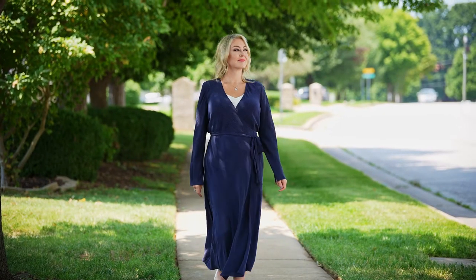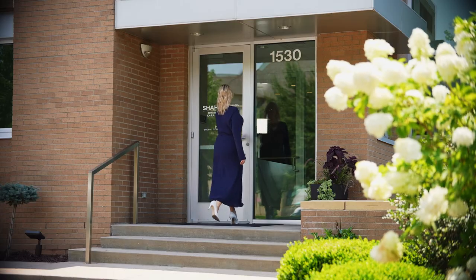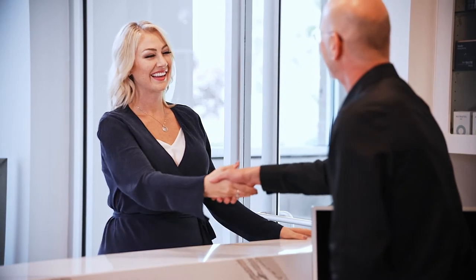Facelift surgery is an art, and the art of it is helping people look better but not making them look like a different person. So if you see one of my patients, you shouldn't be able to tell that she had a facelift — she should just look great.